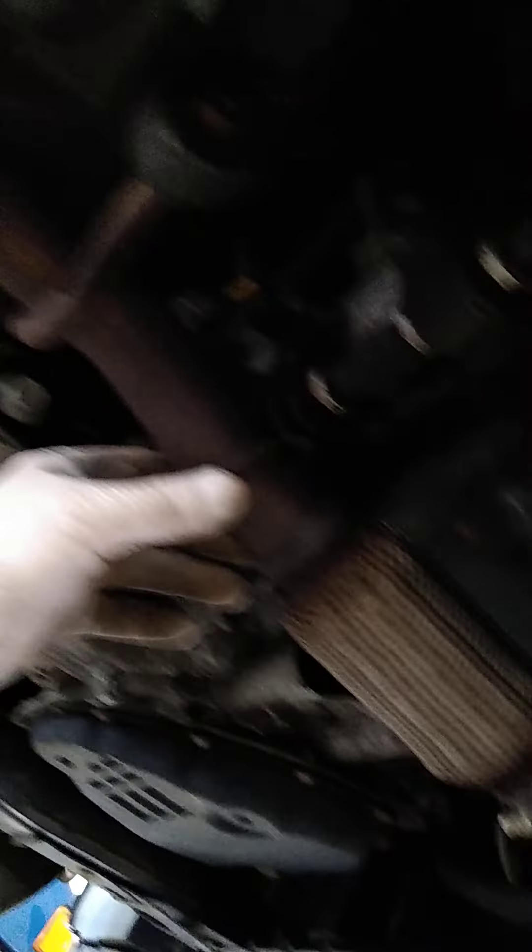Got a stolen catalytic converter just in. You guys weren't kidding — they got the resonator, the rear converter, flex pipe, busted and leaking from them chopping it. Simple fix. This car's got low mileage, 46,000 miles.